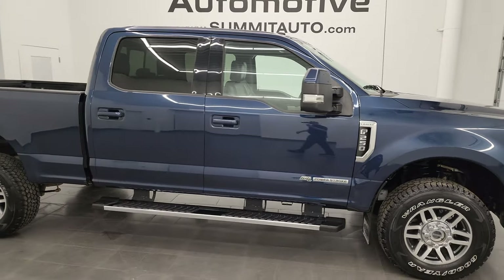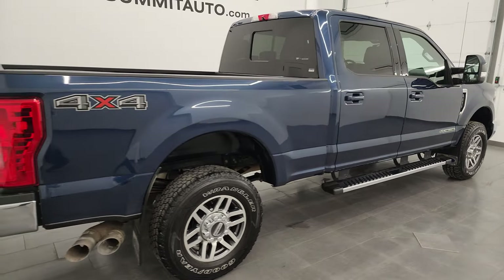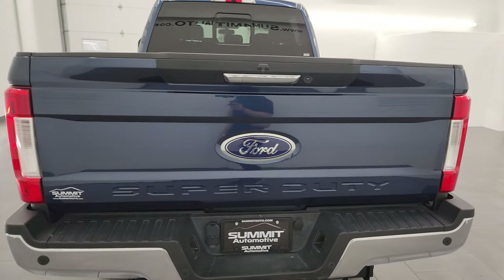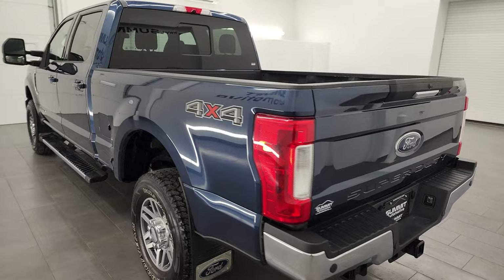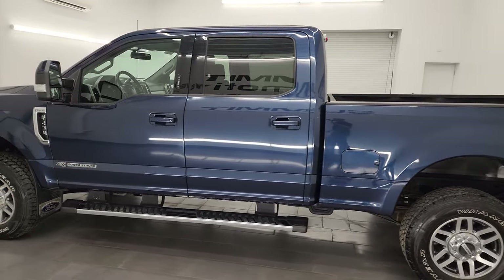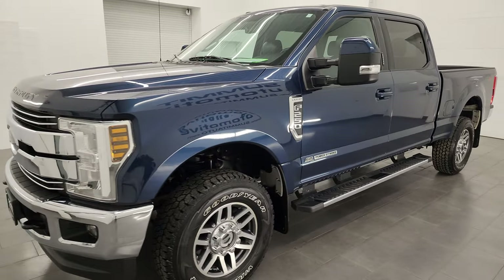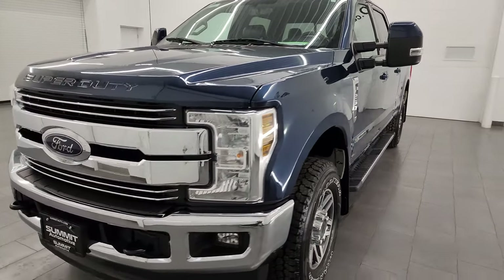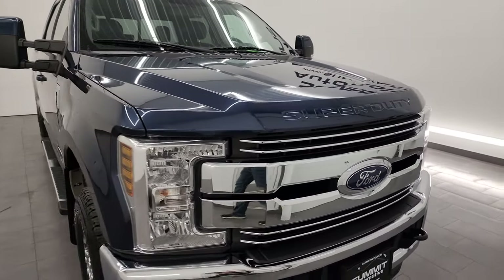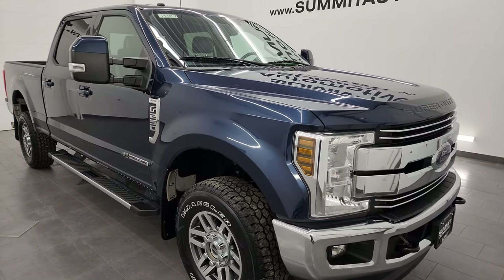Hey, this is Brett and this 2018 Ford F-250 Crew Cab Short Box Lariat is stock number 14432Z. I am here at Summit Automotive in Fond du Lac, Wisconsin, your new and used heavy duty truck headquarters. This 2018 Ford F-250 has the 6.7 liter Power Stroke diesel engine, paired up with a six-speed automatic transmission. This truck has been fully safety inspected by our service shop per the state of Wisconsin inspection process. It has a fresh oil and filter change, all the fluids have been checked and topped off, and this truck is 100% ready to go.